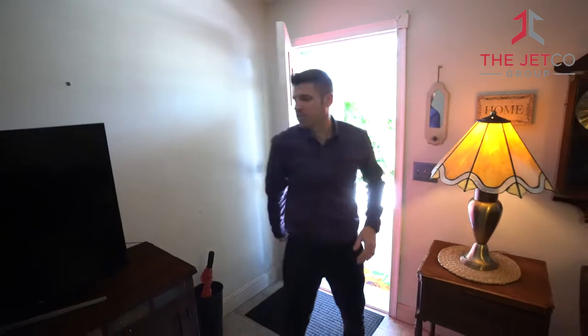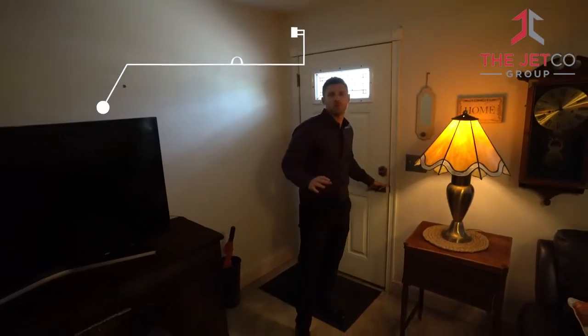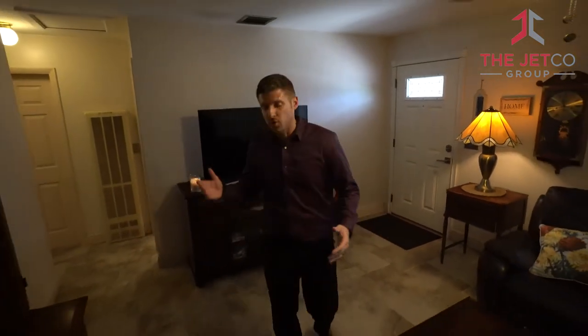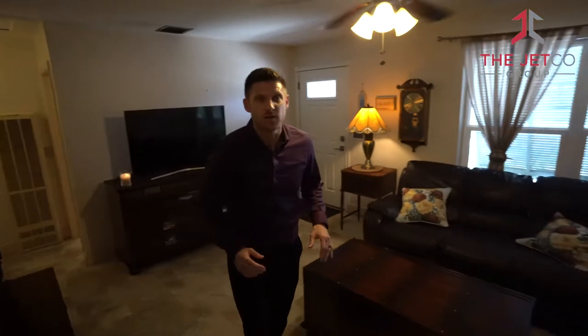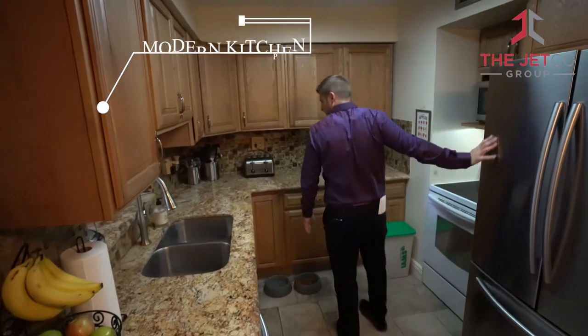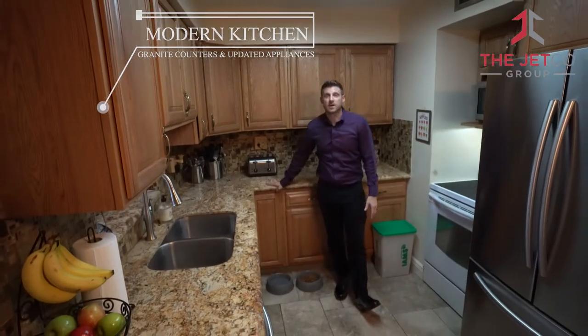We have a three-bedroom home with a split floor plan, which is great — two bedrooms on one side and the master bedroom on the other. The floor is either hardwood or beautiful tile, making it a really great living space. Working through to the kitchen on your right and the dining room on your left, you can see the sellers already have stainless steel appliances and granite countertops.